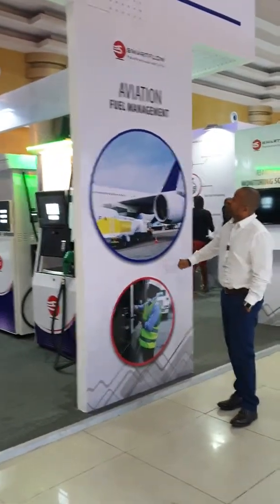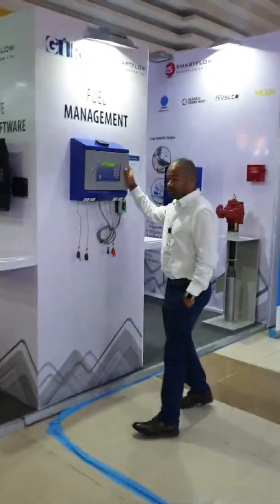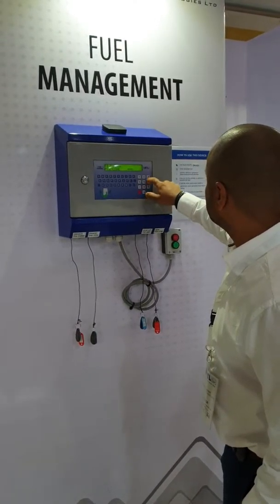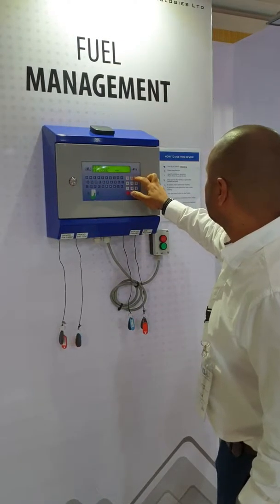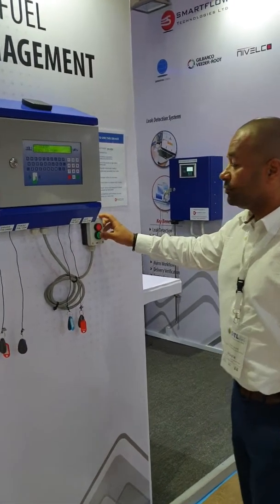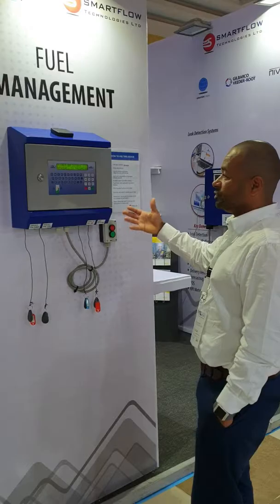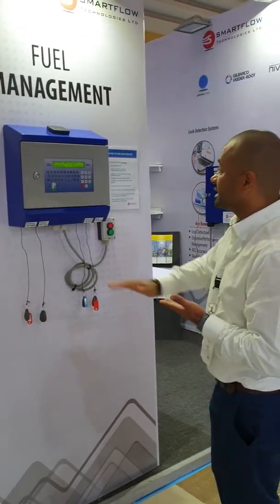We've got our fuel management system that works. This is actually where customers can come and try out how the fuel management system works. We've simulated flow, so you can see it counting, and when they're done they can stop and we can show them that transaction on their phone — exactly what they've done right now.